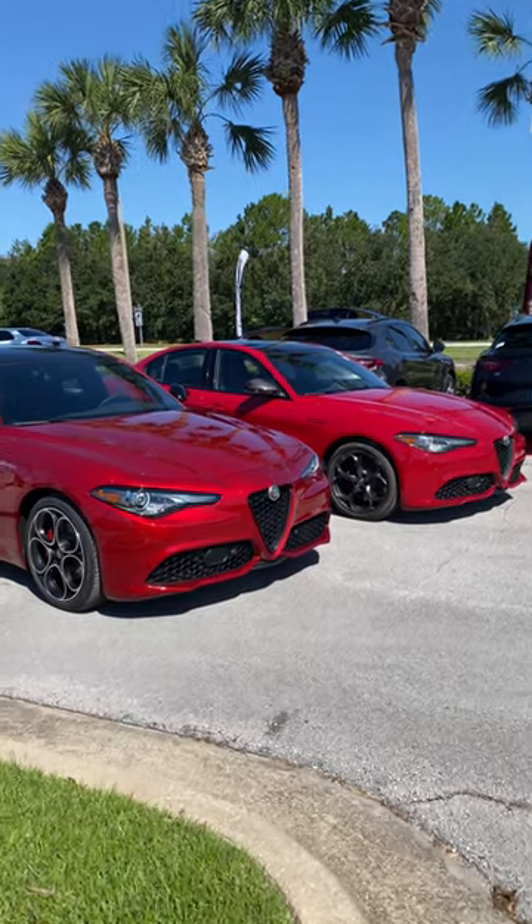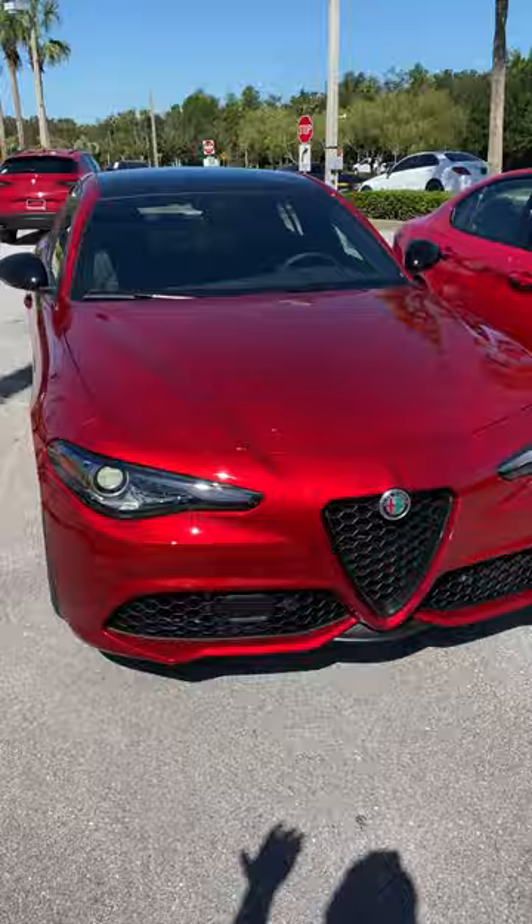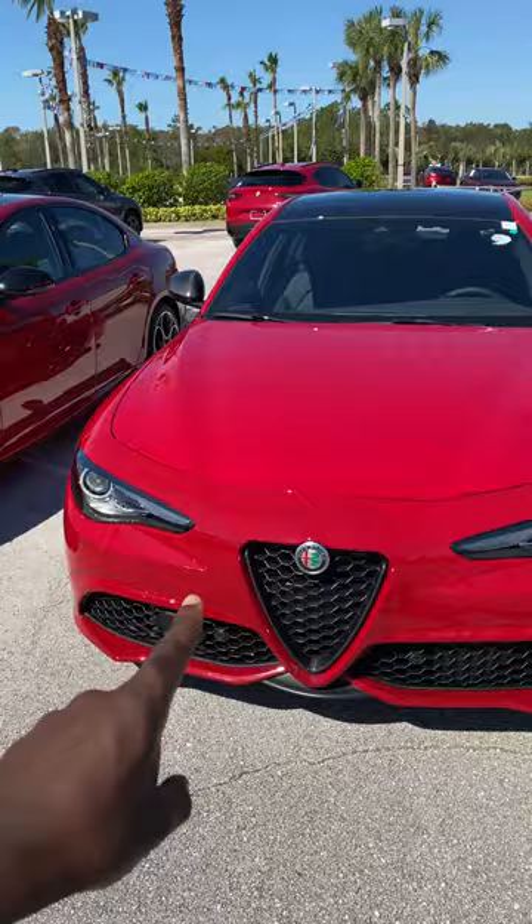What's good guys? Welcome back to Ron's Rise. Welcome back to another video. I'm here at Alfa Romeo Daytona Beach where I have two different 2023 Alfa Romeo Giulias. It might not look like it, but this one is the hardcore extreme model — the highest trim level you can get for the two-liter, called the Estrema.